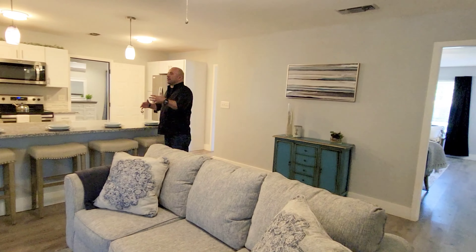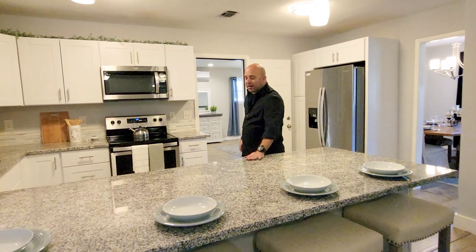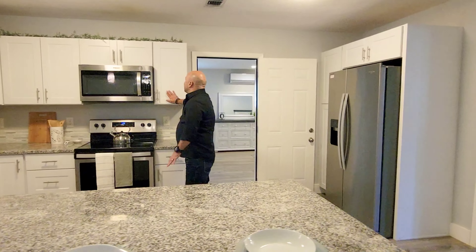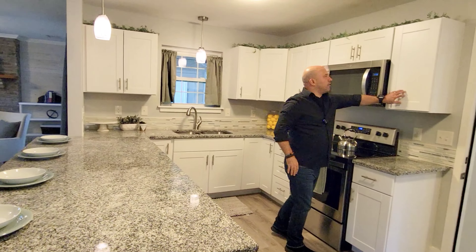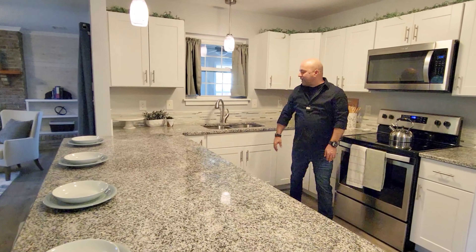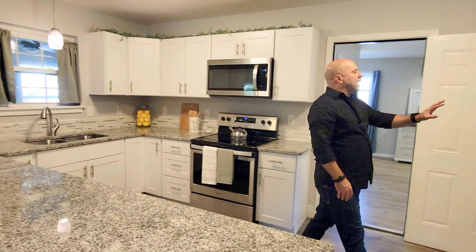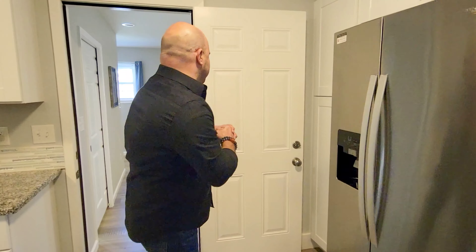I like the kitchen being open to everything else, especially with what seems like miles of granite here. Solid wood cabinets with a really nice finish. All the appliances come with — deep sink, under-mounted refrigerator. This is a full appliance package that's going to come with this great house, approximately 2,350 square feet.